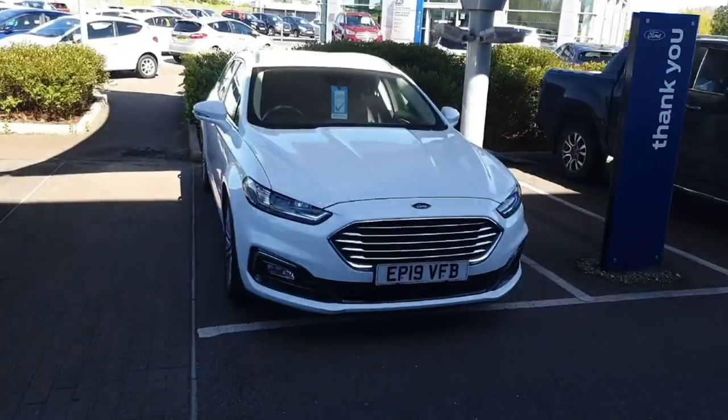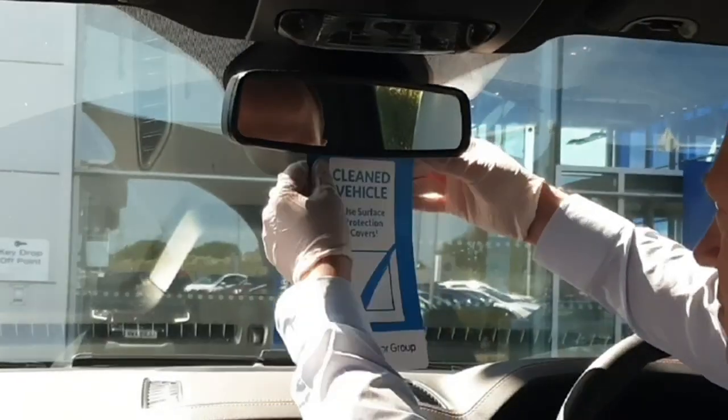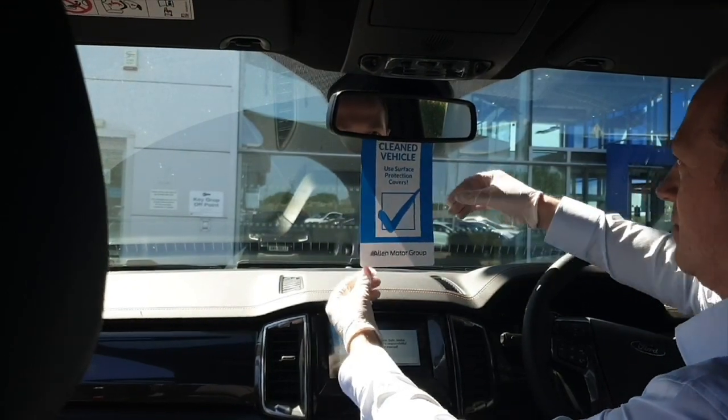For added peace of mind, new demonstrator vehicles, used vehicles, and service vehicles will display a prominent vehicle clean sign in the front windscreen to show that a vehicle has been cleaned before you enter it.